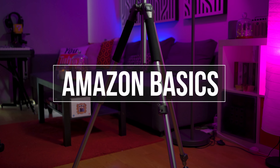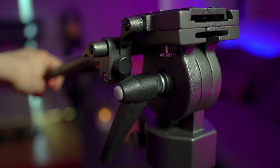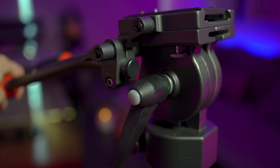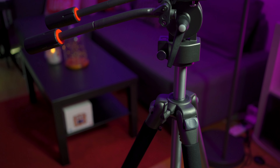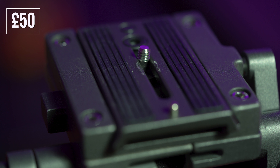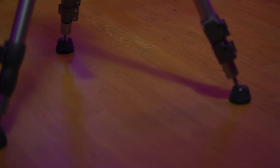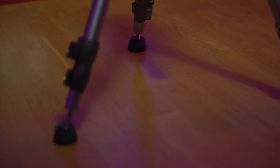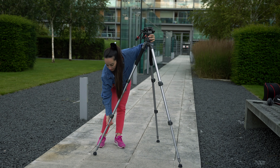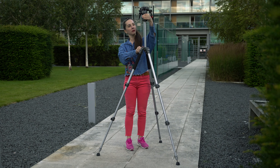When I graduated from film school, obviously I couldn't invest in a high-end tripod. I was looking for something inexpensive that could basically do the job, and I fell on this tripod. This comes from the Amazon Basics range and back then I bought it for around 50 bucks. I'm not sure if the exact same is still available, but I will link similar alternatives in the description. Overall this tripod is pretty good for its price and it works well if, for example, you want to shoot talking head YouTube videos.